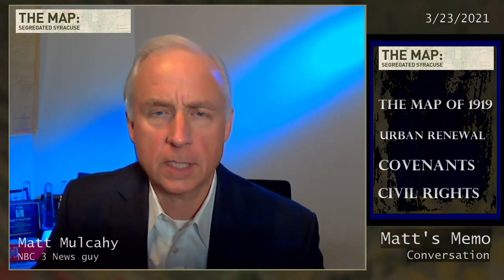Thank you for joining us for this conversation tonight. This is a bit of a preview conversation of what you're going to see in our pieces running tonight on CW6 News at 10 and NBC3 News at 11. We've already posted one version of our latest update on cnycentral.com.